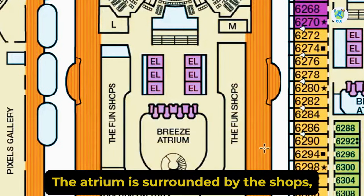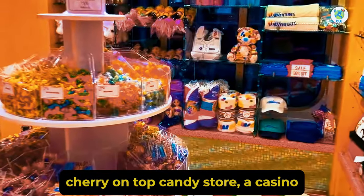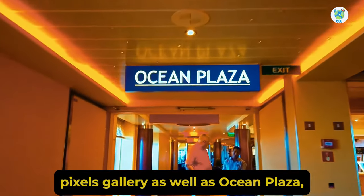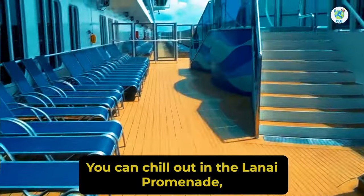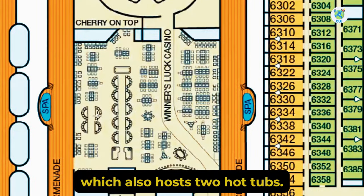On deck 5, the atrium is surrounded by the shops, Cherry on Top Candy Store, a casino, Pixels Gallery, as well as Ocean Plaza, a happening spot for games and music with Plaza Cafe. You can chill out in the Lanai Promenade, which also hosts two hot tubs.